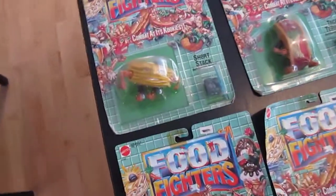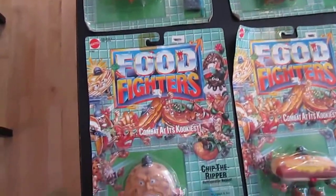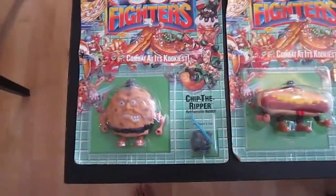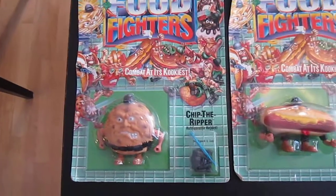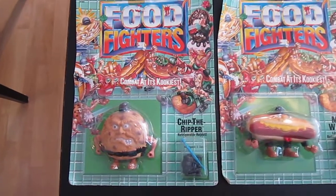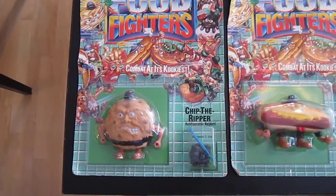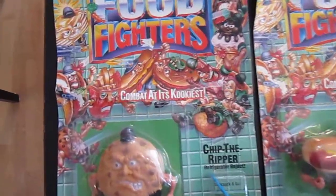Let's start from the bottom here. I can tell you right off the bat that there are ten different figures — five for each team, you know, the Food Fighters.